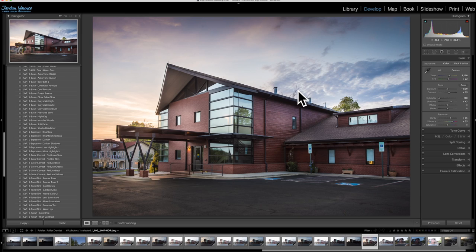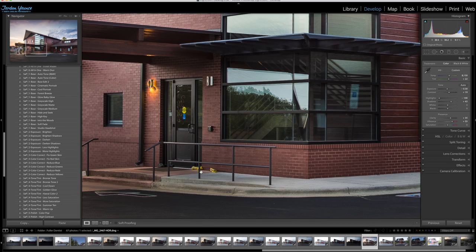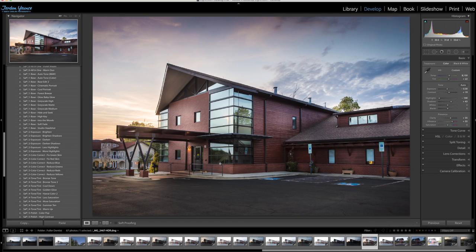Now I'm gonna take this photo into Photoshop and correct a couple of things. I want to get rid of the branches, maybe take out a tree — I'm not sure, I might leave that. I want to correct a window: there's a light out, so I'll copy the good window and paste it over. Also there are some newspapers in the frame that I want to get rid of, so I'm taking this into Photoshop to finish the edit.